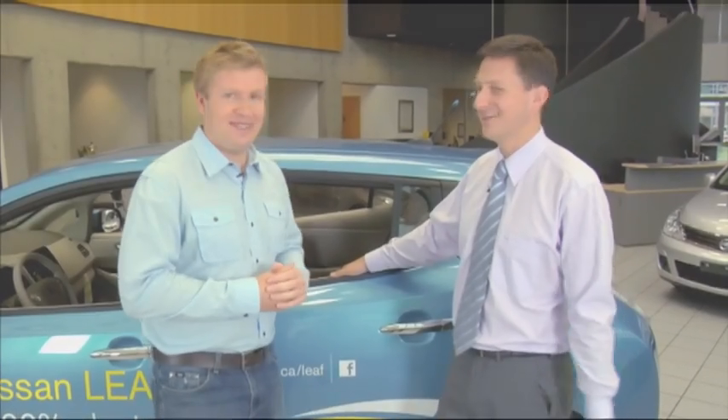Well I think I'm ready to do it myself. I'd like to jump in this car and give it a whirl. How's that sound? Let's do it. Alright, let's do it.